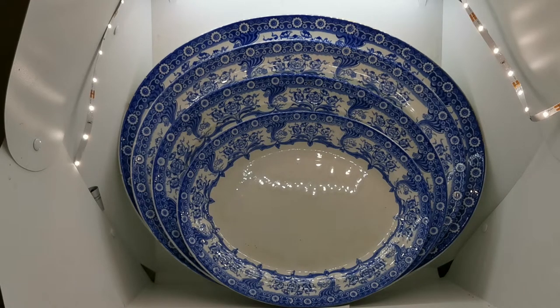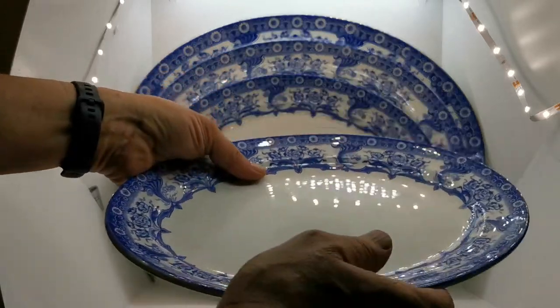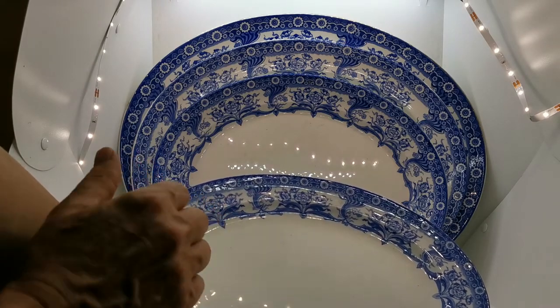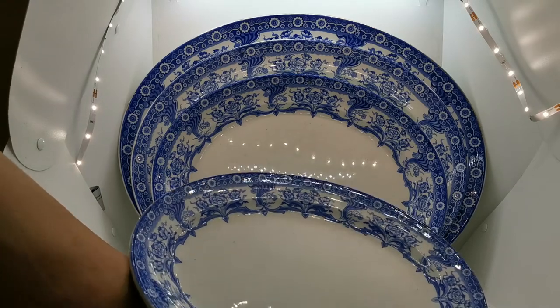We've got a bit of a challenge showing you this graduated platter set made by the Colonial Pottery Company. The date range on this is somewhere between 1893 and 1905 to 1910. The pattern is one called Malvern — it's a blue and white, almost Art Nouveau type design, with little garlands of flowers and a really nice outer rim design.